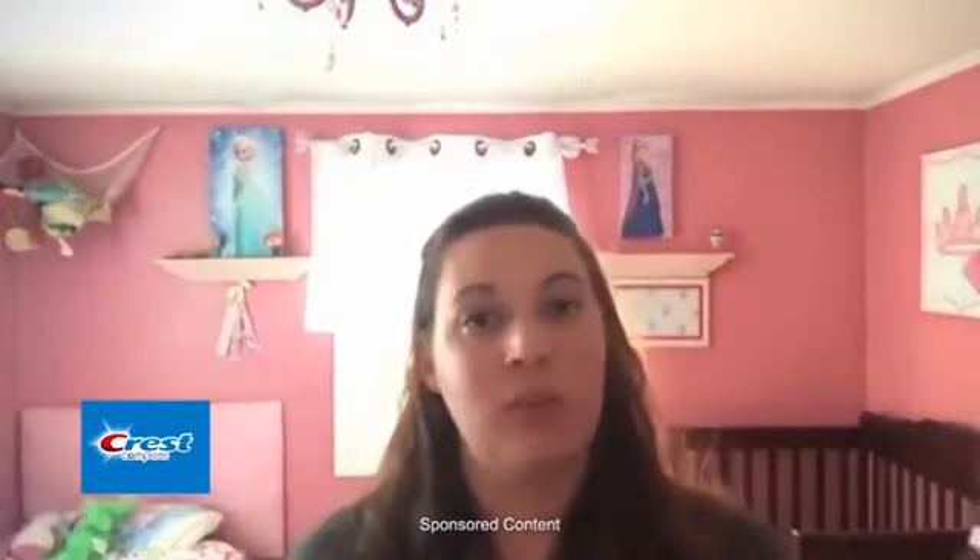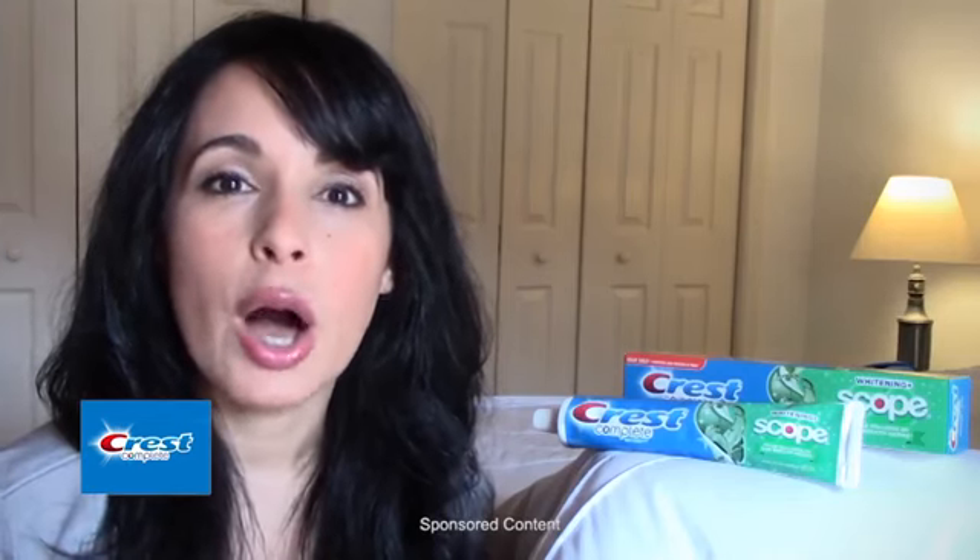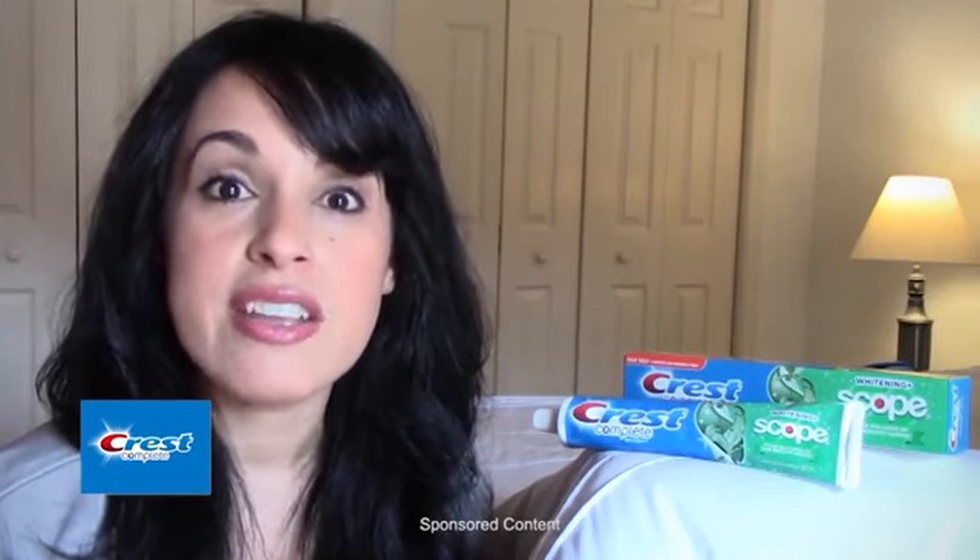Especially if you're a mom, if you have kids, it's nice to have protection on your children's teeth. This toothpaste has a minty flavor because it has the scope already in it. It's minty but not a burning type of minty, so it tastes really good.